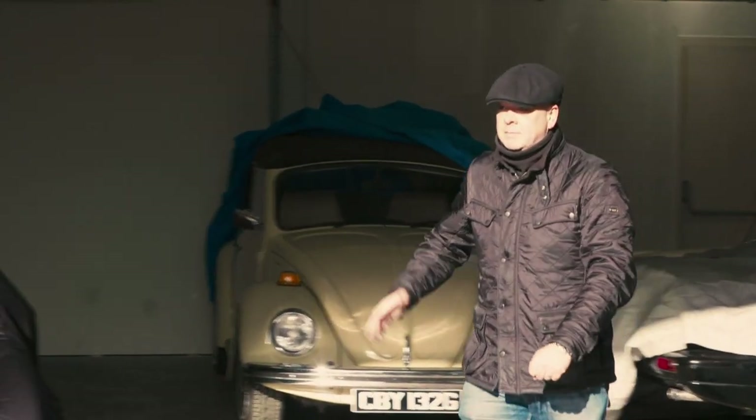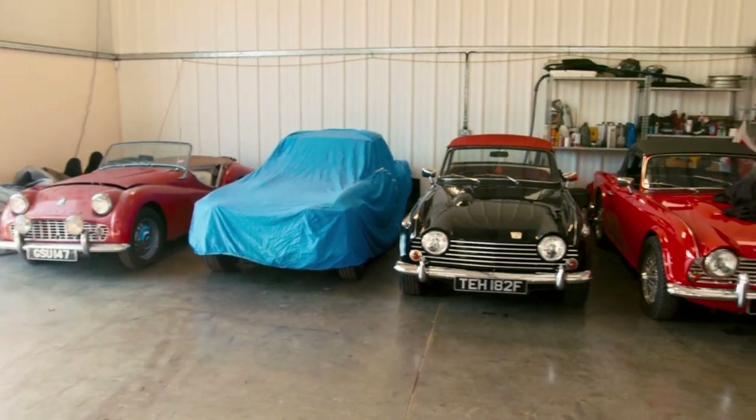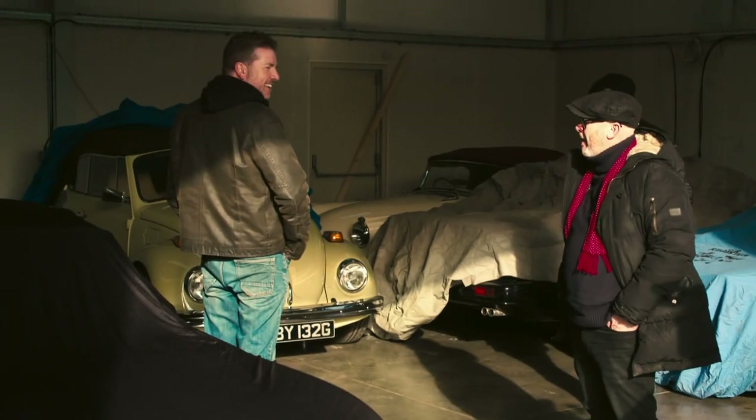Morning. Hello, I'm Paul. Nice to meet you — you alright? Hello mate, Drew. How are you? Well, there's the full line-up — three, four, five, six. There you go, the whole lot.